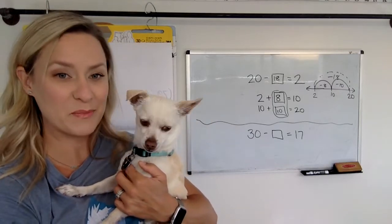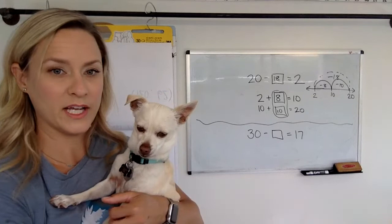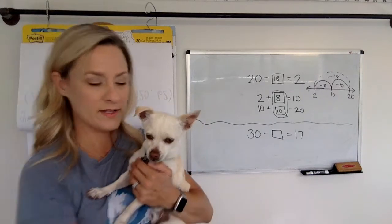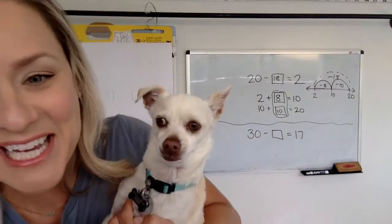Okay, everybody hit pause. Okay, on the count of three. Here we go. Ready? One, two, three. Tell me.